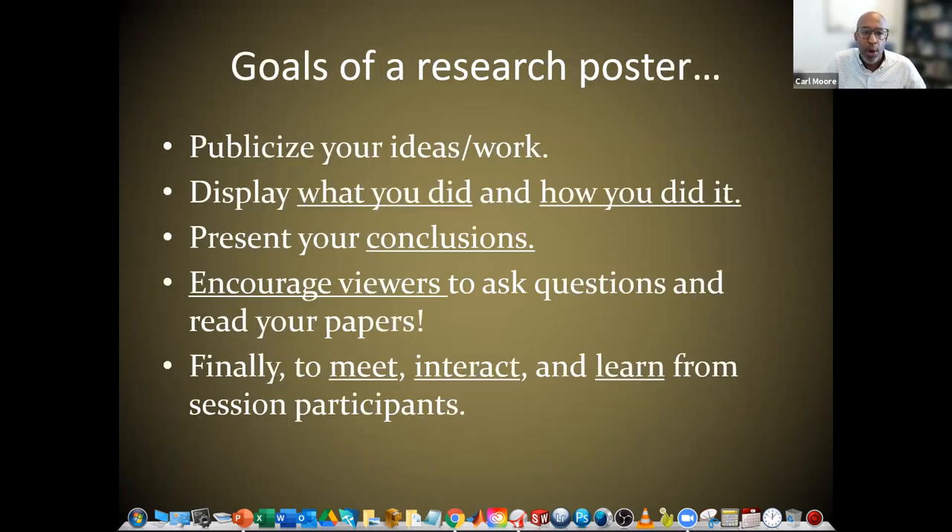The goals of a research poster: first, we want to publicize your ideas and work — display what you did and how you did it, present your conclusions. A big goal is to encourage viewers to ask questions and to read your associated paper. We want to encourage people to come up to you, engage with you, meet, interact, and learn from the session participants. People are coming up to meet you and learn from you — in this case, you're going to be the professor, the teacher.